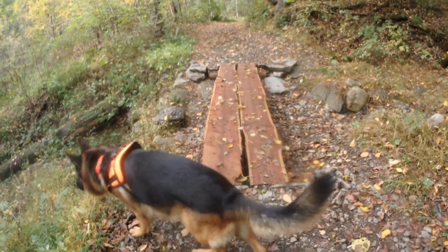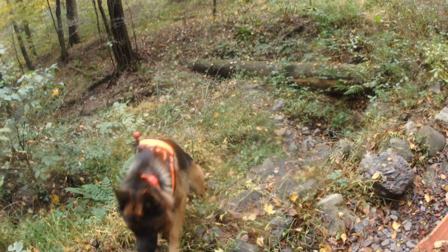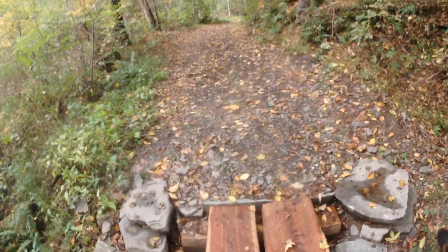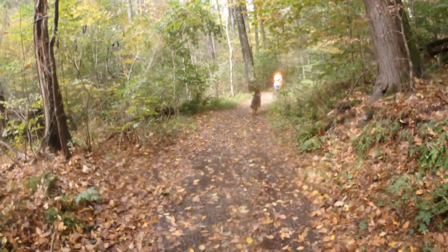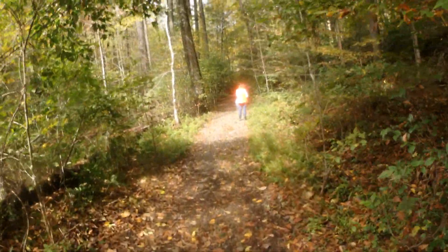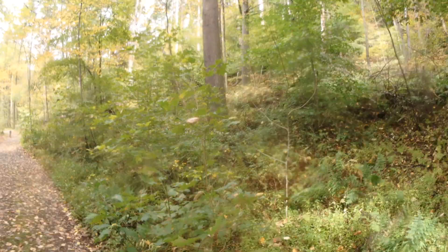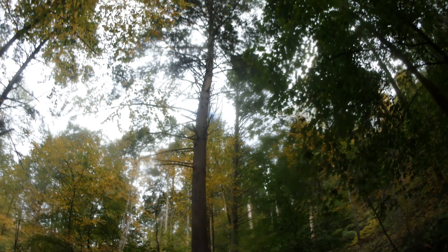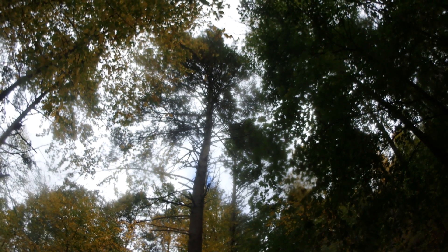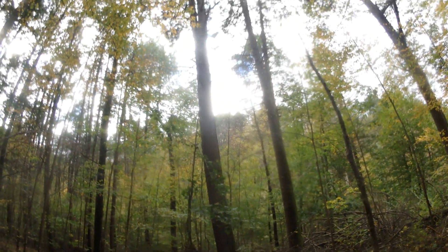That's a pretty cool bridge — looks like they cut a log right in half. Very pretty. That is a huge white pine. There's a whole bunch of these old white pines here. It's very pretty.